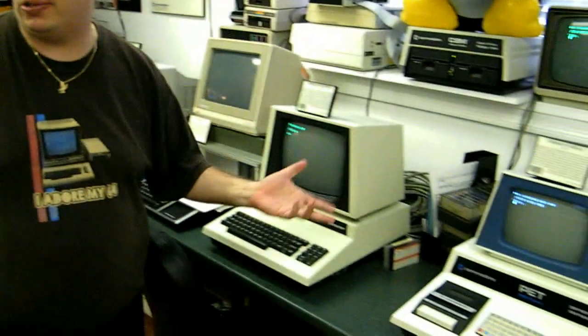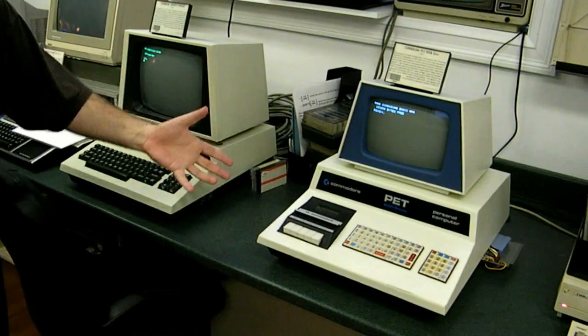Here we are next to a pair of PET computers. The Commodore PET was made by Commodore, which was one of the biggest computer companies in the 80s. The original PET had quite a distinctive look to it.